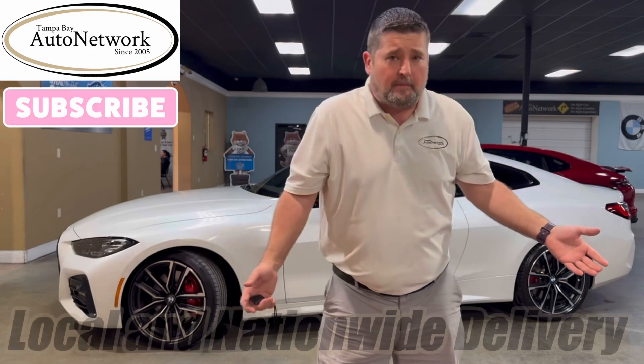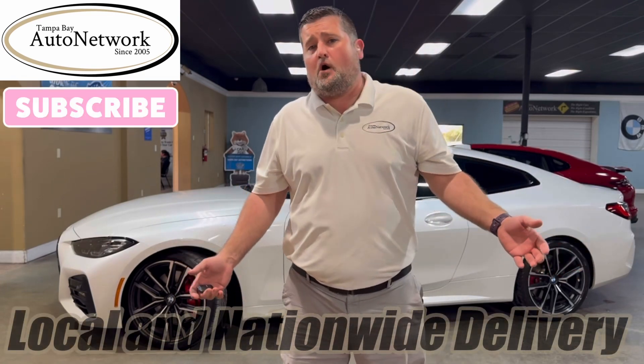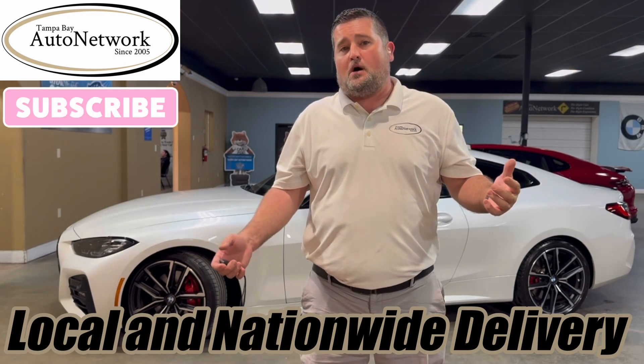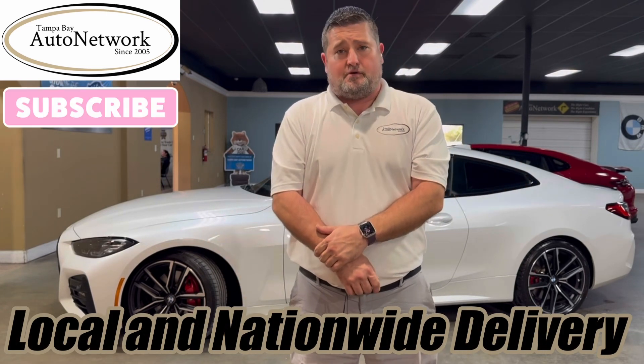Hi, thanks for joining us here at Tampa Bay Auto Network as we do another walk around, looking for small cosmetic imperfections we just can't get to show up in our 100 high definition photos.